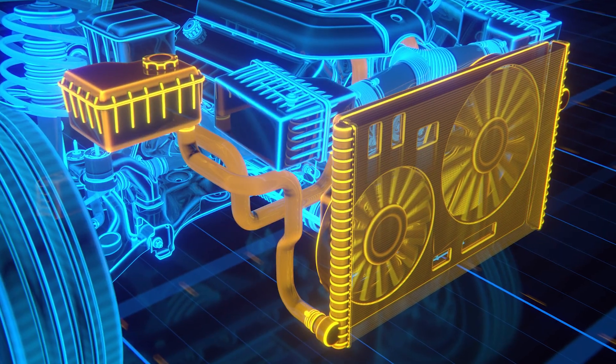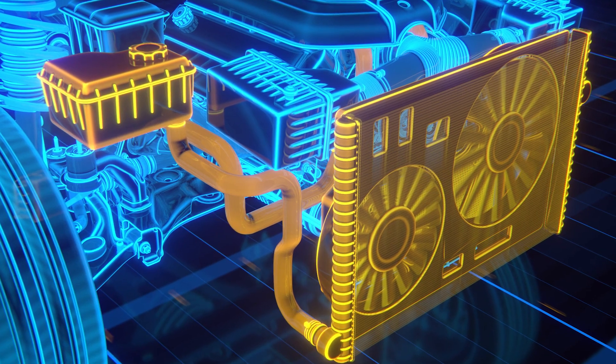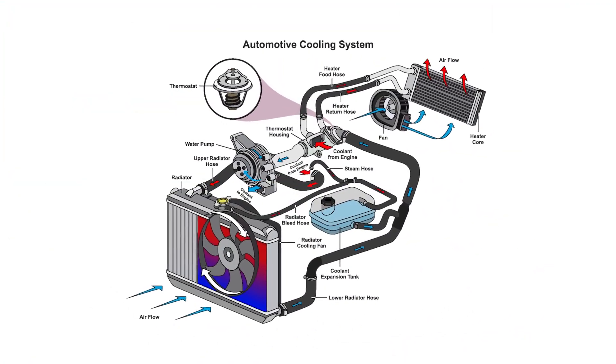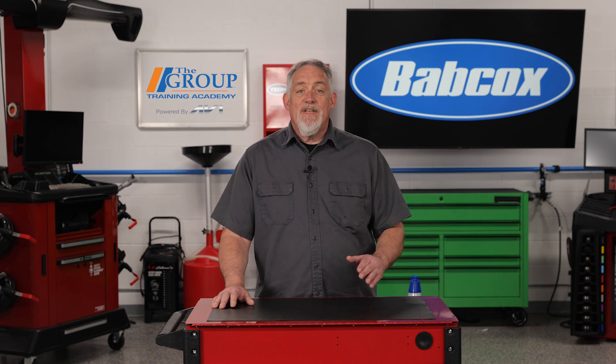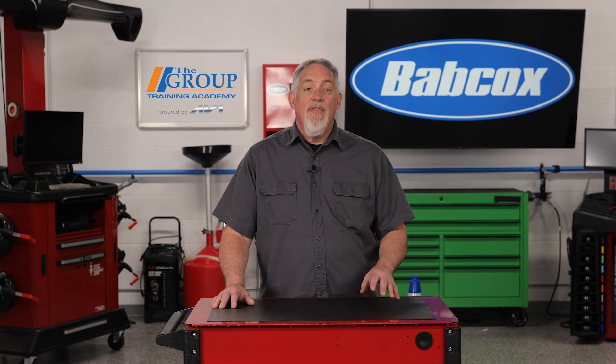If your customers are using IAT coolants, a cooling system flush and replacement is recommended every one to two years. While extended life coolant can last up to five years, it's best to test whether the antifreeze is still active with an antifreeze tester. Antifreeze can break down over time, especially IAT and some hybrid OAT solutions where the additives drop out and therefore don't provide enough corrosion protection.